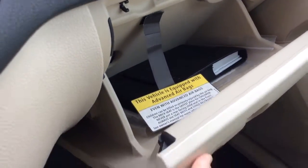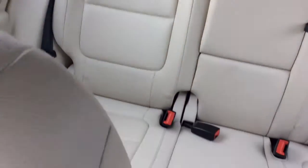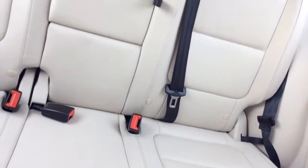It comes with all-weather floor mats and an armrest that opens up with cup holders. The owner's manual is included, showing everything you need to know about your new Tiguan. It's a nice clean vehicle inside and out — bench seating for three in the back and buckets for two in the front.